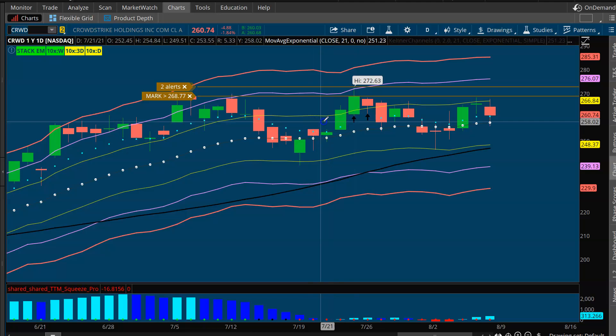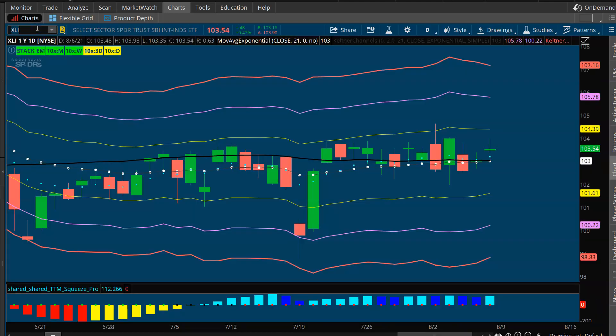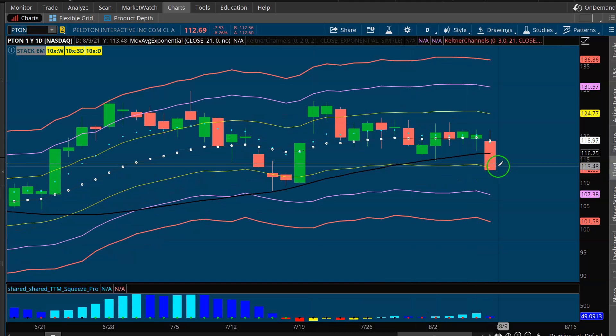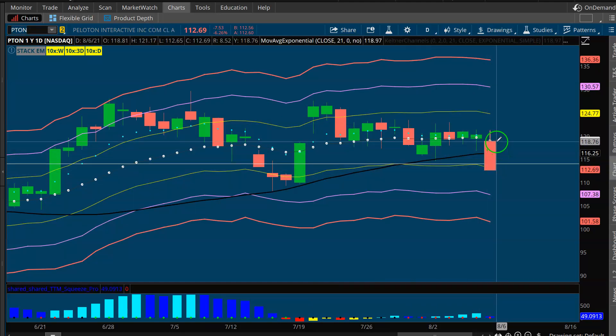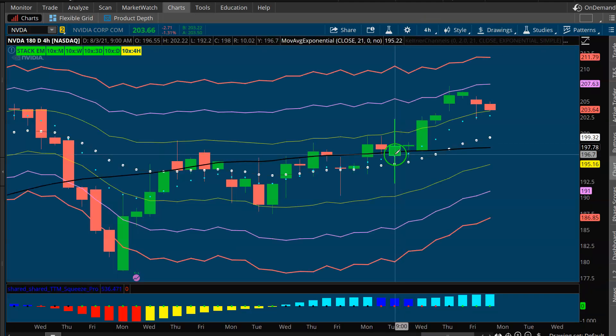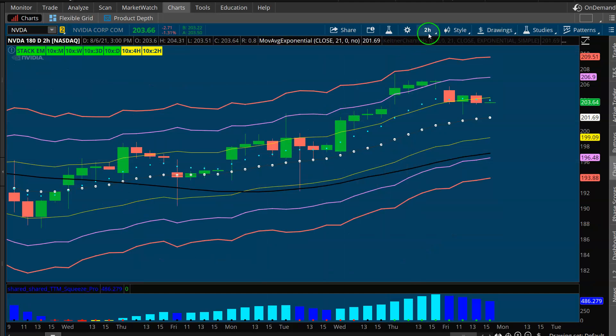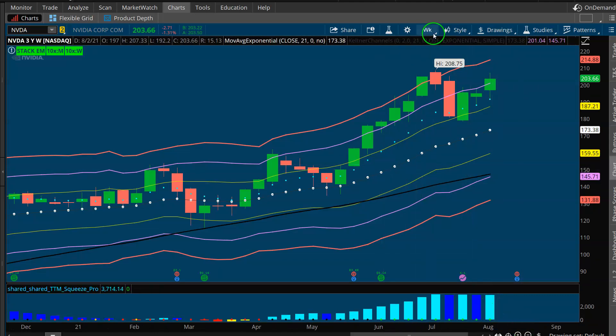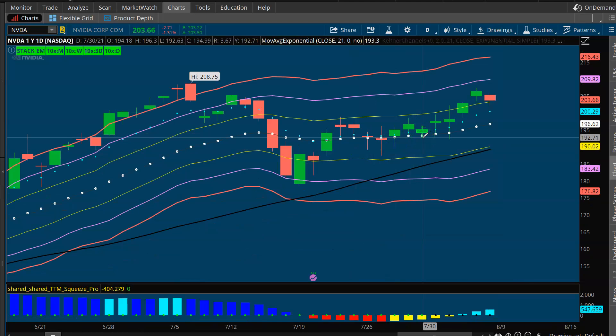As far as open positions: we have a position in CrowdStrike with a good-looking daily squeeze, positions in the industrials with daily, three-day, and weekly squeezes, positions in Tesla, positions in Apple, and positions in Peloton where we want to see a bounce — it's been a little sloppy this week. Last week we took a nice trade on NVIDIA — same concept: daily squeeze, four-hour squeeze, two-hour squeeze, one-hour squeeze. Find a stock in an uptrend, wait for squeezes at the 21 EMA, and the more squeezes across timeframes, the better.